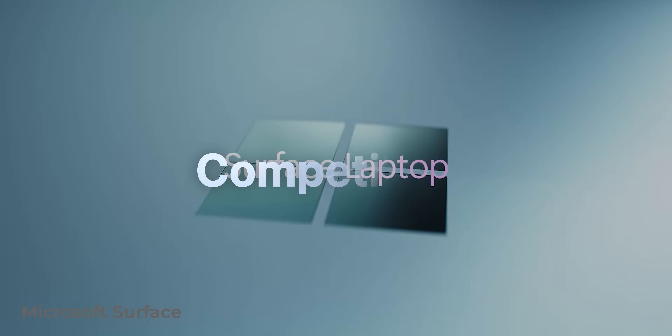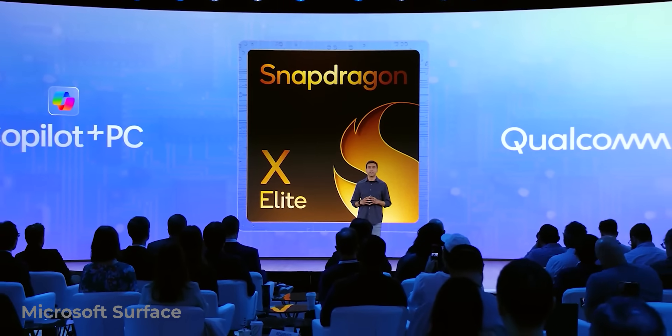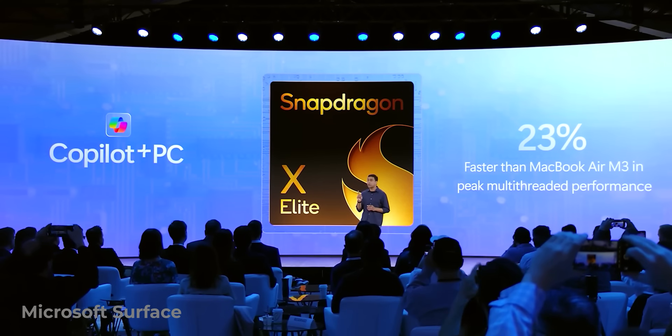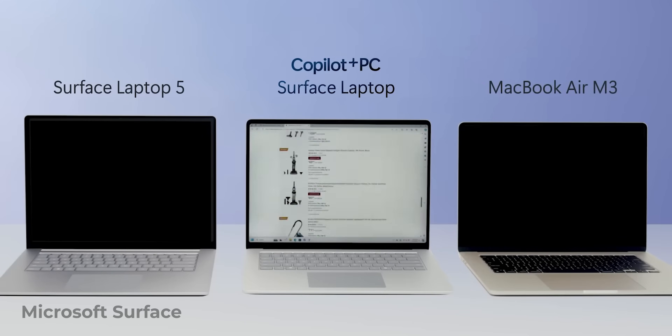The competition was catching up. And now, four years later, the first laptops with ARM chips — the Snapdragon X Elite and X Plus — are already arriving to customers. With their specs and capabilities, they're pretty much breathing down Apple's neck. Almost as powerful, just as energy efficient, and with AI built-in.